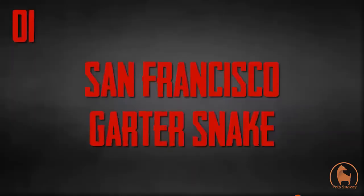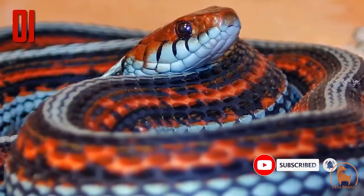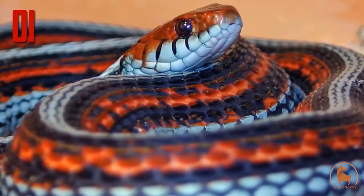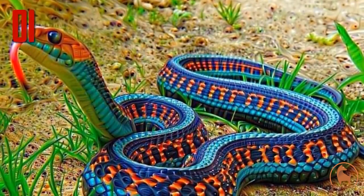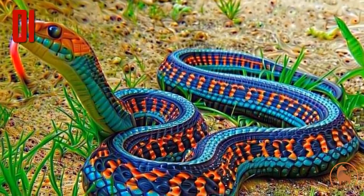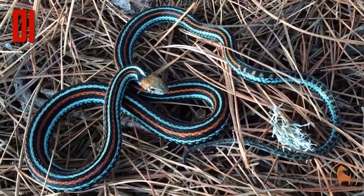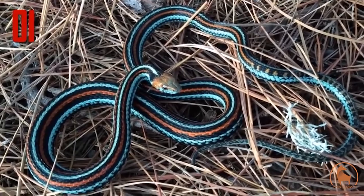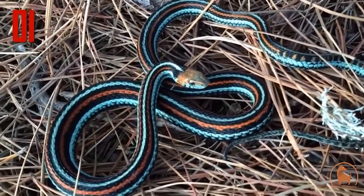Number 1: San Francisco garter snake. Some people consider the San Francisco garter snake to be the most beautiful species in the world. That is of course subjective, but it's a stunningly beautiful snake. Known for the bright turquoise stripes that run alongside deep coral and black, the snake is a sight to behold. Unfortunately, it's also an exceedingly rare sight. This snake is on the endangered species list, with perhaps as few as 1,000 to 2,000 adults remaining.